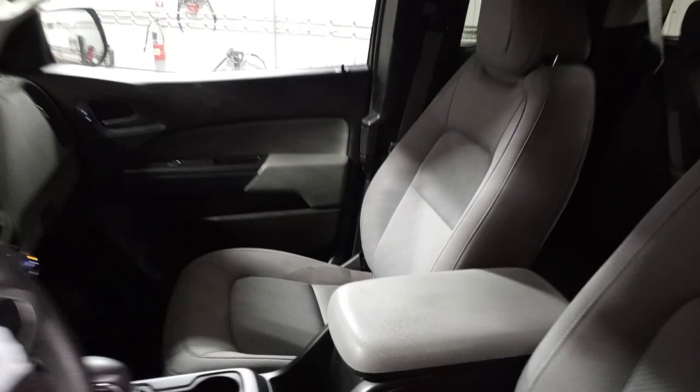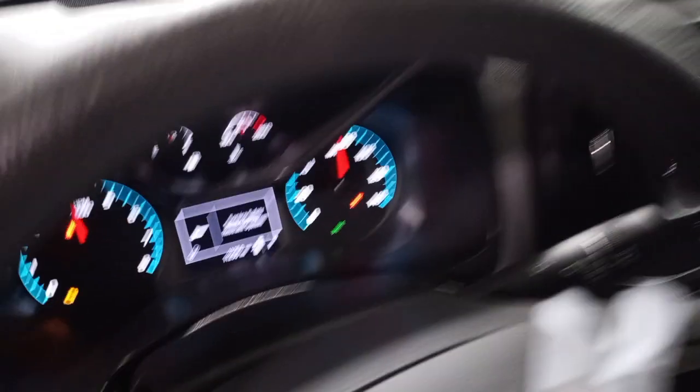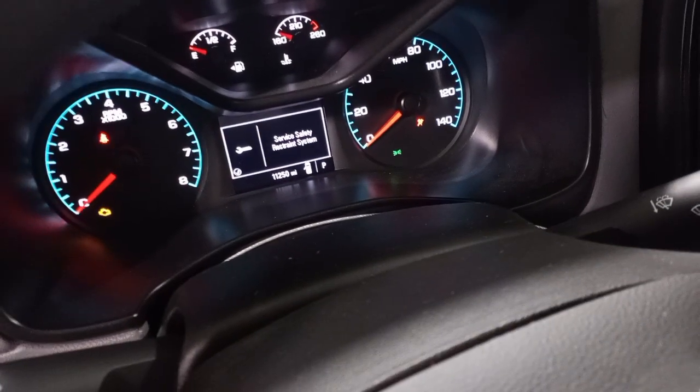Black and gray interior, power driver seat, cloth seats. There's the miles and trailer brake.